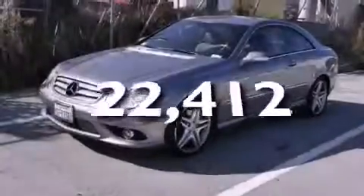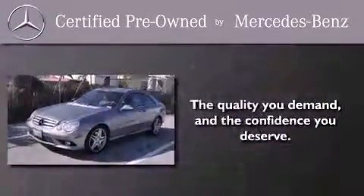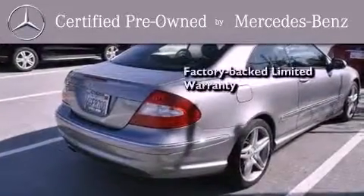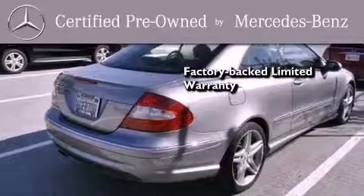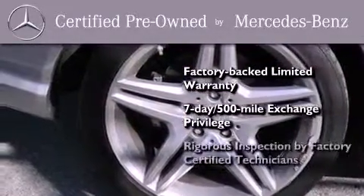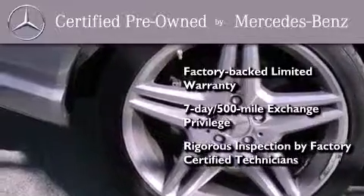This vehicle has fewer than 23,000 miles on the odometer. This certified Mercedes-Benz isn't your typical used car — it comes with a one-year, factory-backed, limited warranty with no deductible, a seven-day, 500-mile exchange privilege, and virtually every system was rigorously inspected by factory-certified technicians.